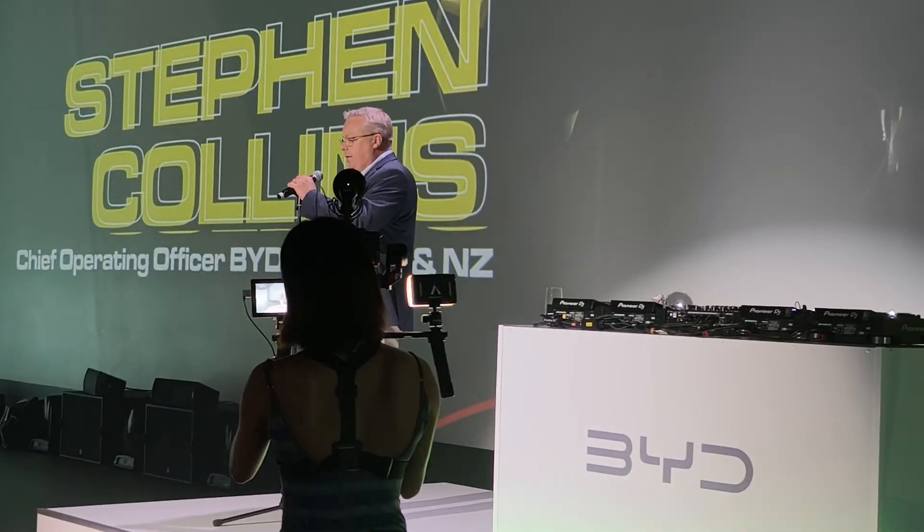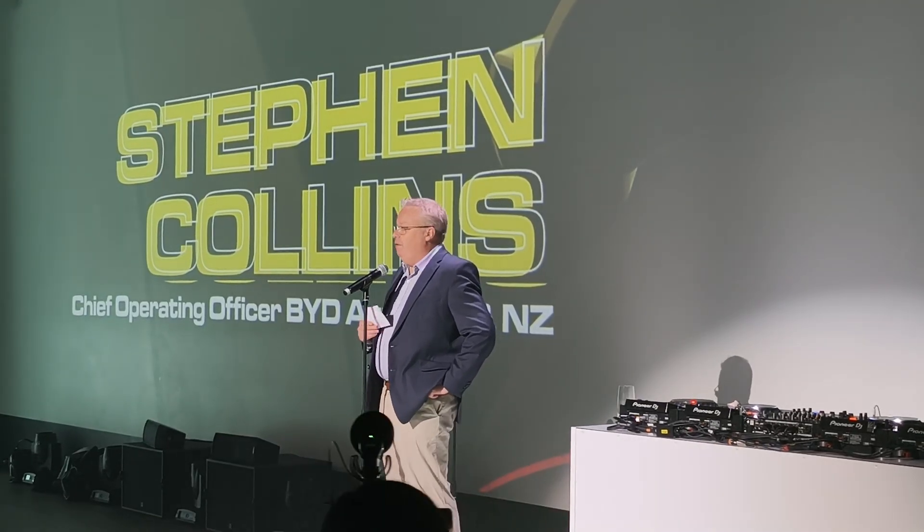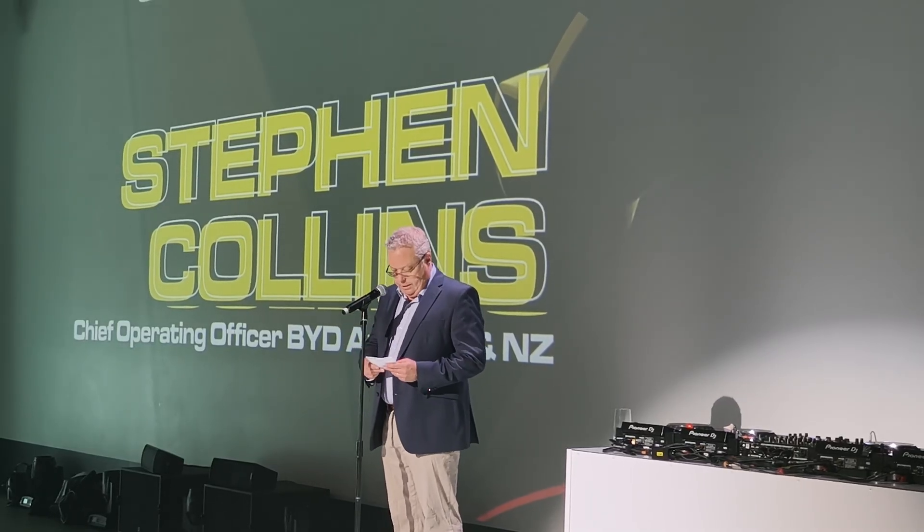Good evening everybody and a very warm welcome to the Atto 1 and Atto 2 launch. It's a very special evening for us launching these two new vehicles, which we'll show you very shortly. I'm the Chief Operating Officer of BYD Australia and it's my privilege to lead a team that's all about innovation and new energy vehicles. You'll be able to buy these cars online from this evening.